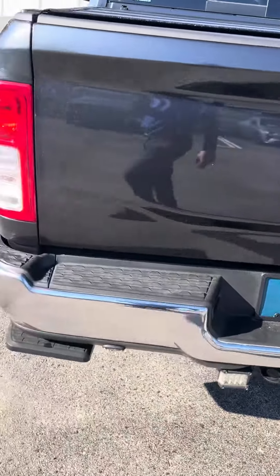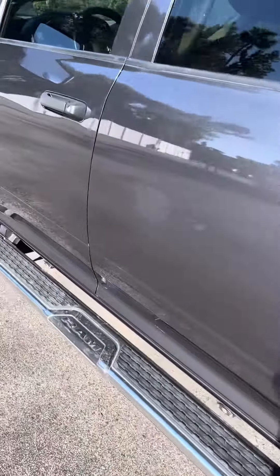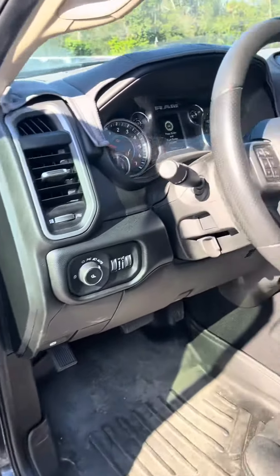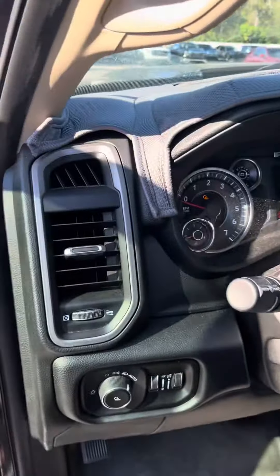4x4, Bluetooth and cruise control on the steering wheel, 30,000 miles.